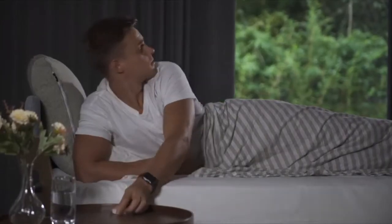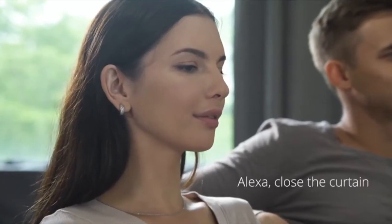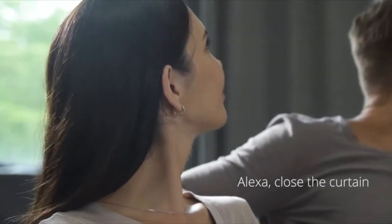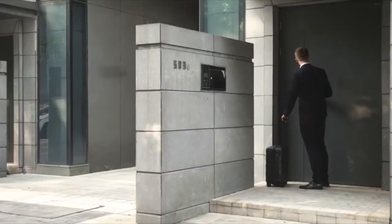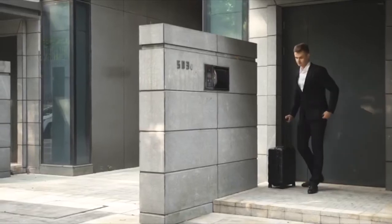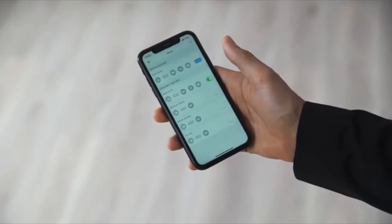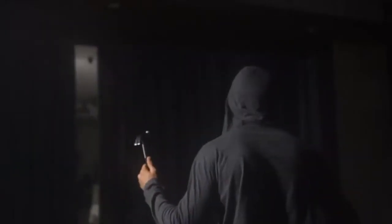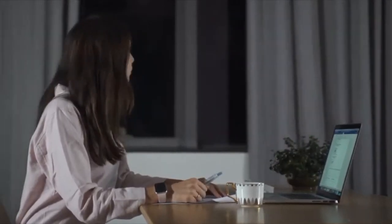Recharge with a power nap during the day. Use your voice to stop the annoying glares from ruining your lazy afternoon movie. Go on a business trip without having to worry about your place. Your curtain helps to keep the bad guys away.